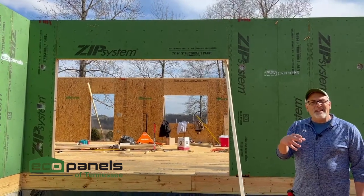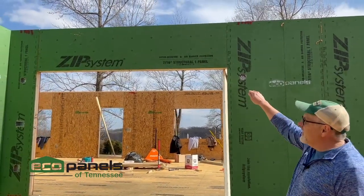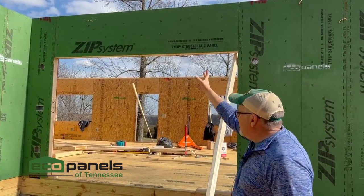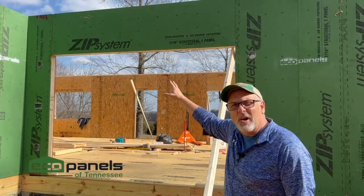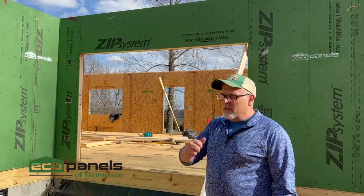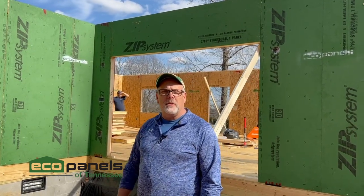That LVL material is actually embedded inside the panel — it's already done by us, we took care of it. Inside that panel is structure that's going to carry that roof load and pass it down the side. There are supports inside that panel transferring that load back down to the foundation. So if you've got a big patio door, giant window, or one of those lanai slider doors, we can make that happen even if you choose to use Eco Panels of Tennessee.